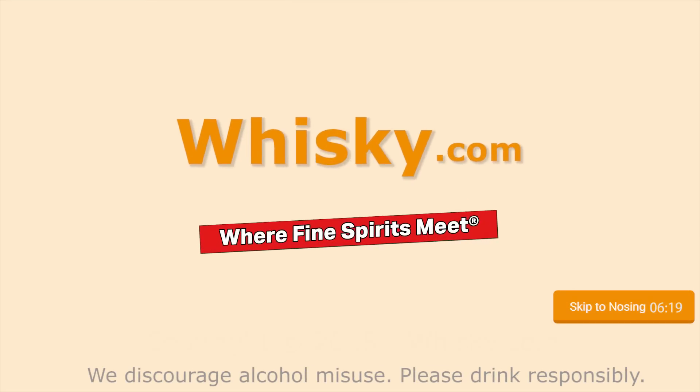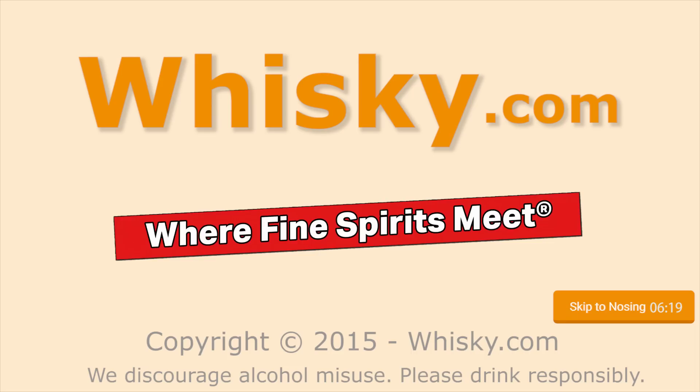Floral, fruity, a hint of smoke, not too much. Welcome to Whisky.com, where fine spirits meet. My name is Lüning, Horst Lüning. I'm the master taster of Whisky.com.